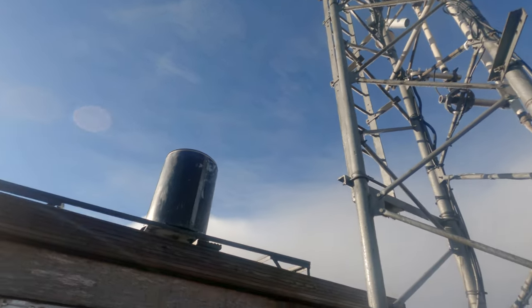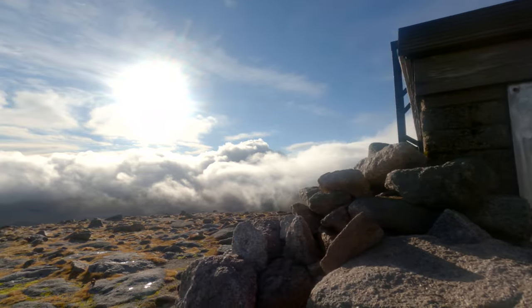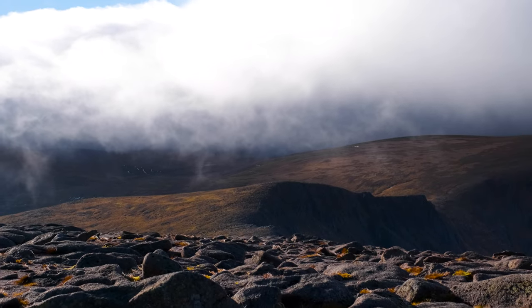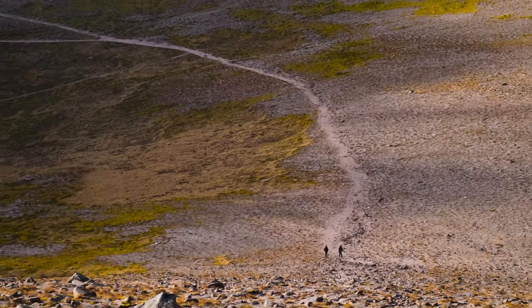There's nothing up here aside from a small weather station where you can take temporary cover. The area here is unique as it is an alpine semi-tundra habitat on large upland plateaus. There are no trees and it is quite barren.